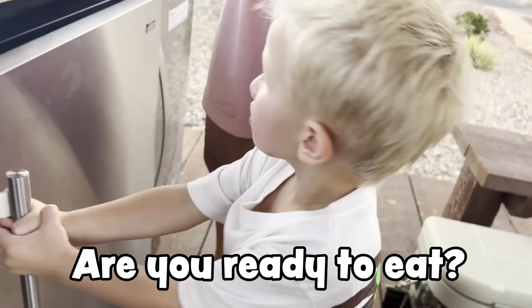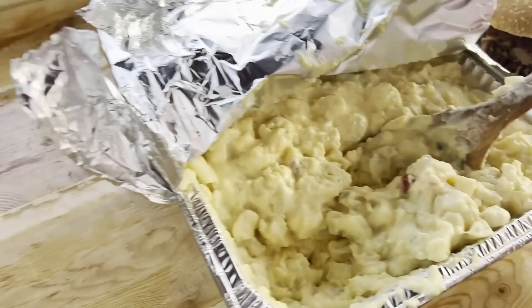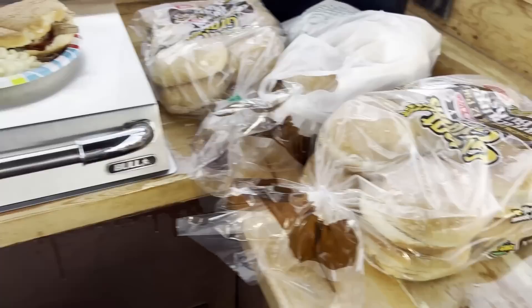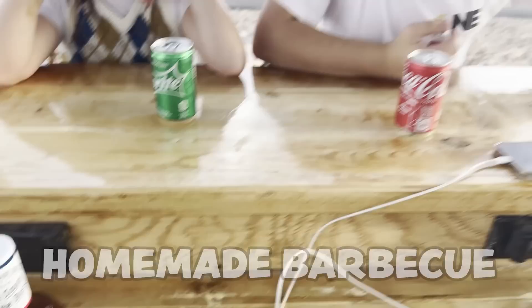Hey, are you ready to eat? Yes. Okay guys, we got the yummiest food. Luke, Josh already devouring it. Baked beans. We got a potato salad. Then we got some buns, and then what we put on the buns — we got this yummy meat, pulled pork, and macaroni salad. Homemade barbecue. Is it good? Mm-hmm.